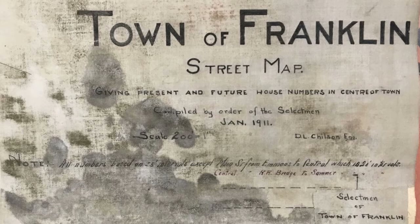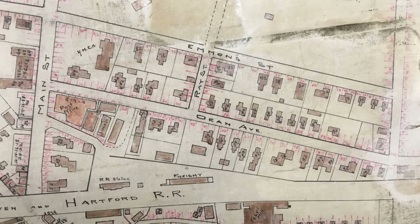The Renumbering of Downtown Streets. In January of 1911, Dean L. Chilson, a local civil engineer, created a drawing that was used to renumber the houses in the center of town. The red numbers on the drawing represent the numbers assigned to each house or business. The red lines indicate intervals of 25 feet, except for the ones on Main Street between the Town Bridge and Emmons Street, which were in 20-foot intervals. The same was true between the Town Bridge and Summer Street. Even numbers were on one side of the street, and odd numbers were on the other side. In July of 1912, Ernest Metcalf was appointed by the selectmen to renumber the streets in accordance with this drawing.